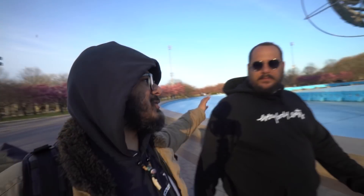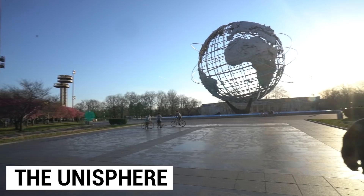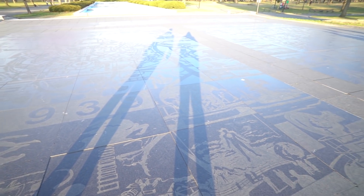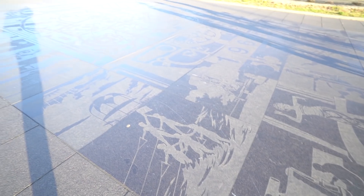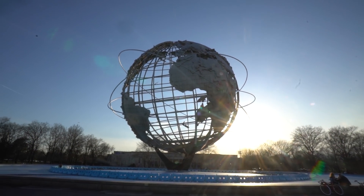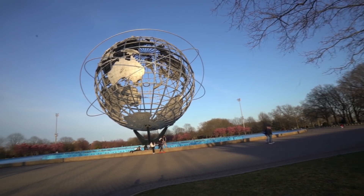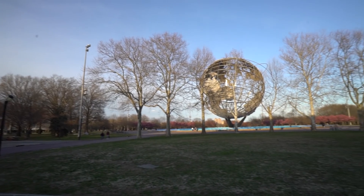Jacob explains: the Unisphere was built for the 1964 World's Fair. At that time, the space race was going on with lots of innovation in telecommunications — the world was becoming a smaller place. The idea was to showcase a unified planet, one where everybody is working together in a smaller world, all working toward the greater goal. That's why it depicts the whole planet with rings circling around it. Next, we're going to head over to the New York State Pavilion, which is so cool.